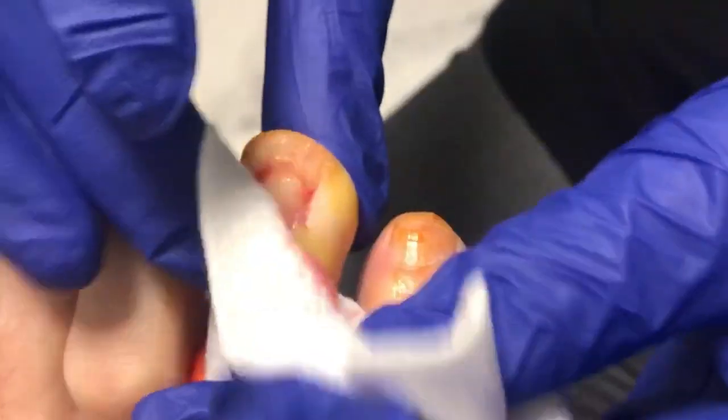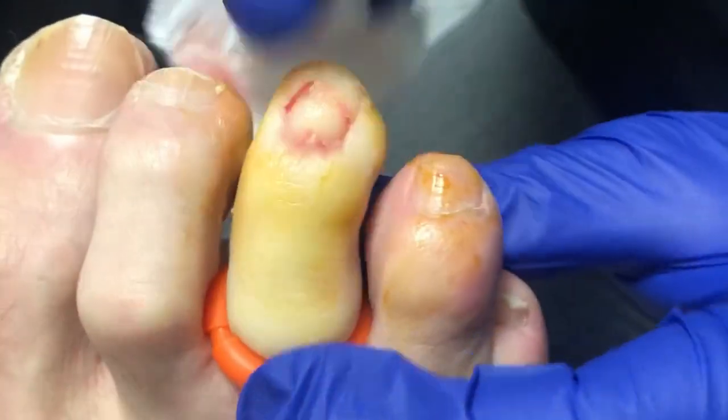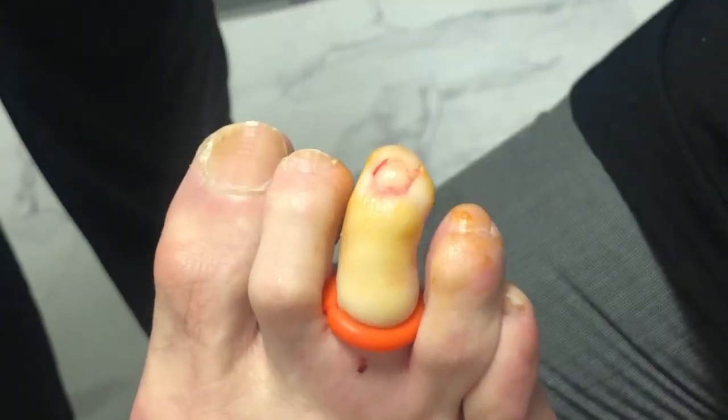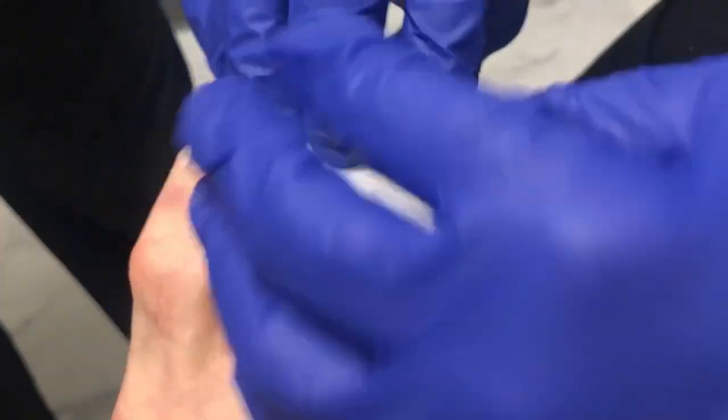It looks clean to me. It doesn't look like there's any infection under there — it was just a big pocket of blood. He must have really done a number on it. I don't recall dropping anything or anything like that.